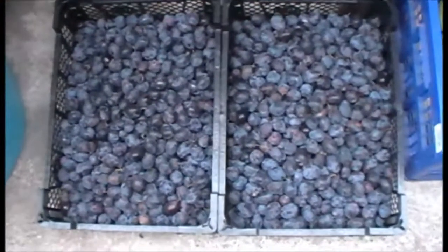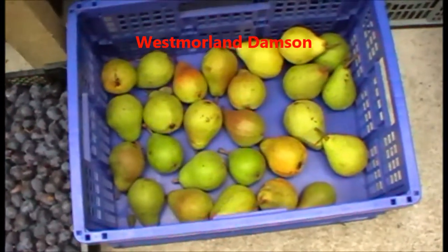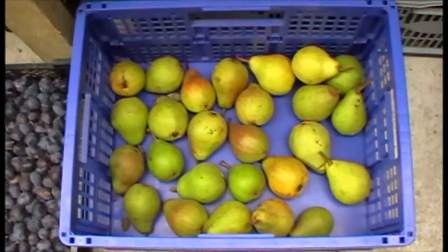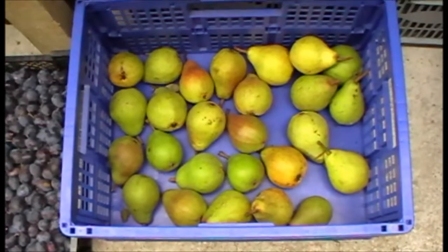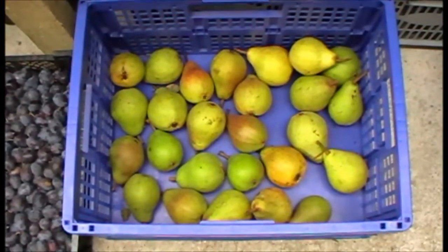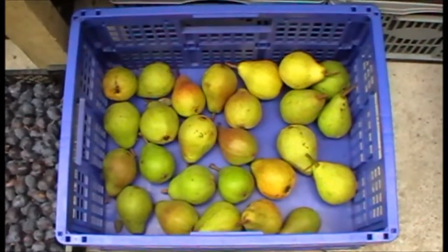Yesterday I picked the damsons — I think there's around about 18 or 19 pounds there. And these are the last of the Williams pears. They've gone very well. I think I've probably sold about 70 pounds of those. I pressed 50 pounds for juice, and there's still probably about 20 odd pounds of the Concorde, which will ripen in the next two or three weeks — they're slightly later.